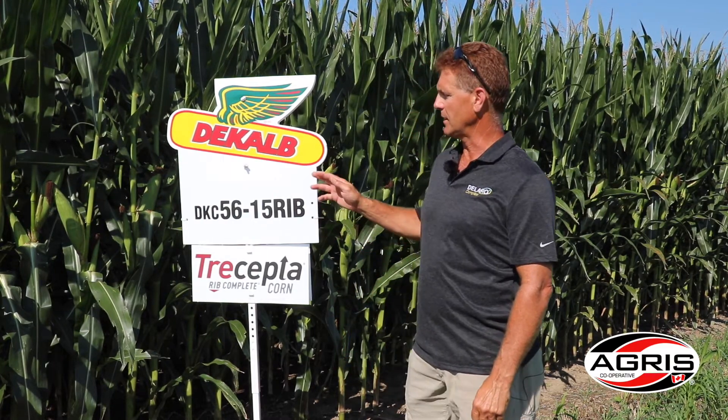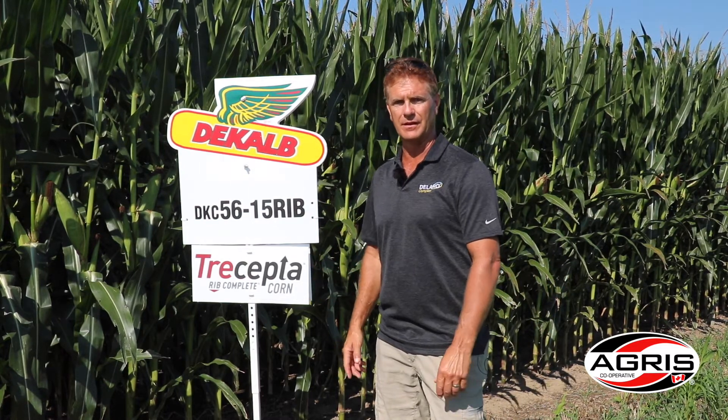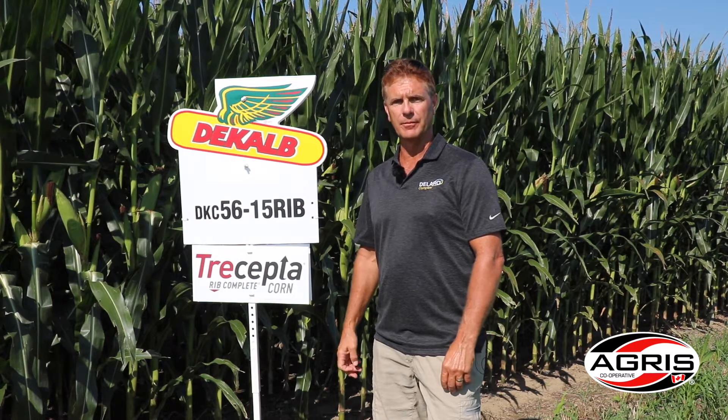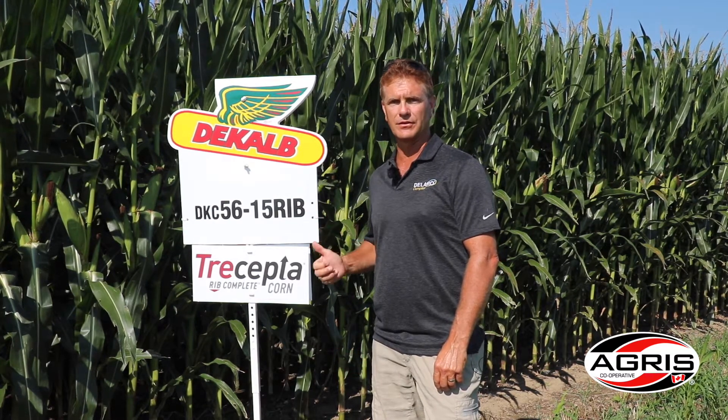You can see we have a hybrid here that's a Tracepta hybrid. This is our newest corn trait into the local market. It's got full European approval now and gives us above-ground protection from our main pests including fall armyworm, black cutworm, corn borer, and corn earworm, and now includes full season-long control against western bean cutworm.